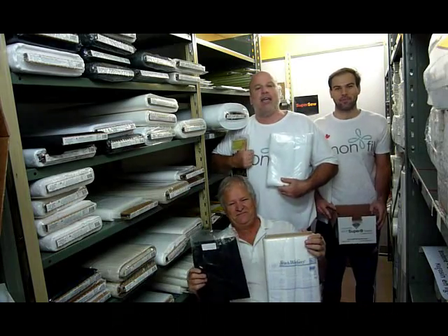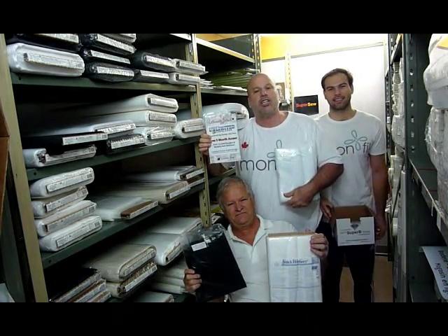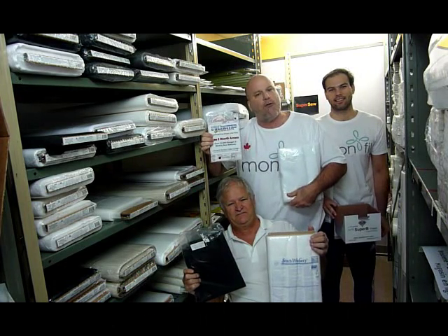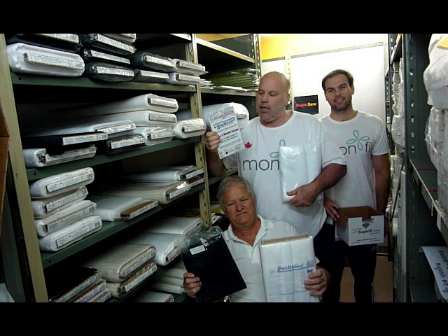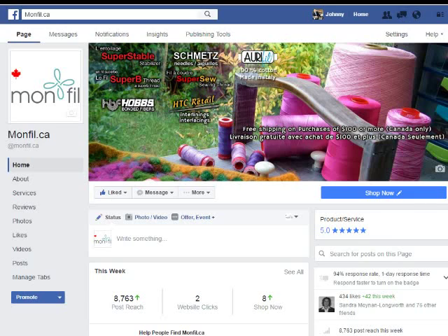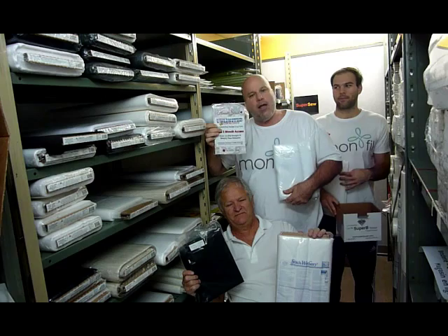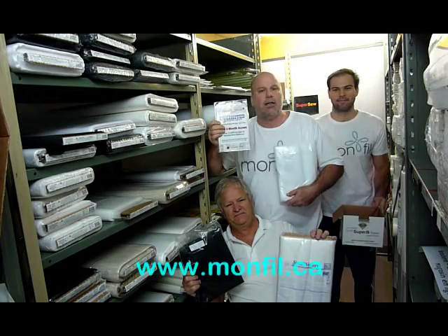Next week we're going to be doing a very unique drawing — a collection of stock designs, over 24,000 embroidery designs, to be drawn in two weeks on November 7th. So sign up — go and like on Facebook and share. In two weeks we're going to be drawing stock designs for three months of unlimited downloads.